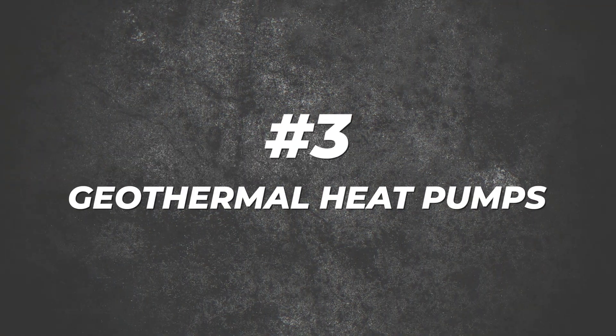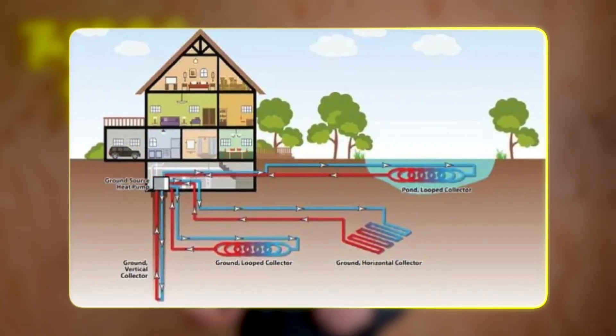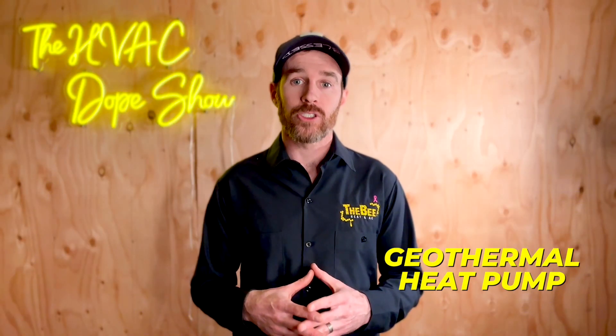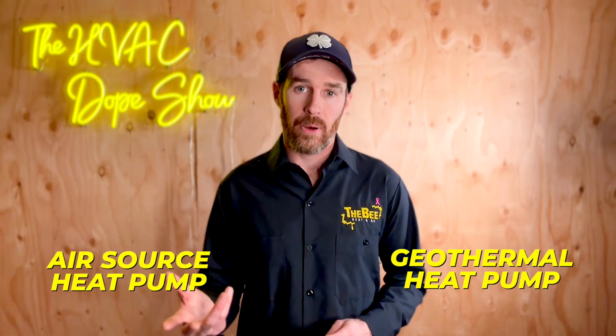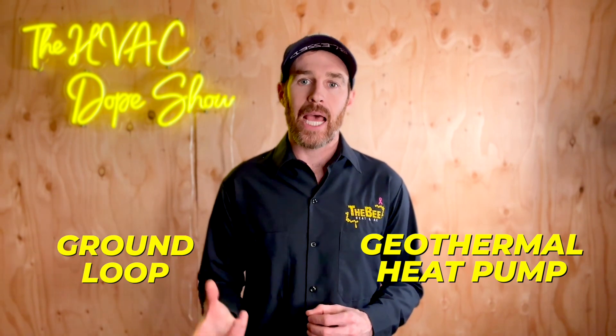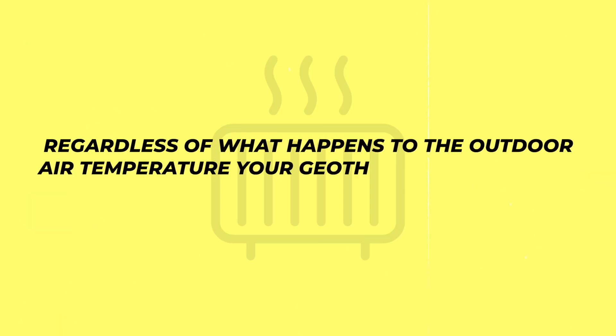Number three is geothermal heat pumps. If you're in Canada, overseas, or even in the United States, you've probably heard of geothermal, but might not have realized it's actually just a heat pump. There are actually several types of geothermal heat pumps available. The big difference between a geothermal heat pump and an air source heat pump is that the geothermal heat pump ties into a ground loop that hydronic fluid, such as propylene glycol, circulates through.